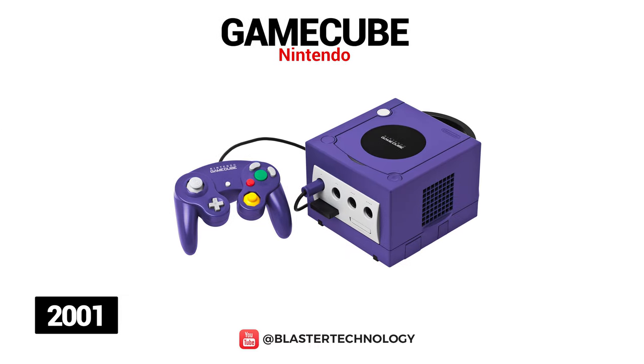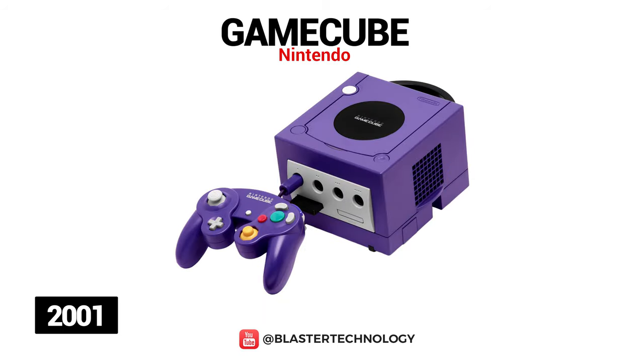GameCube was released in 2001, had improved graphics, a new controller, and sold over 21.7 million units. The console was equipped with IBM's PowerPC Gecko CPU clocked at 486 MHz, ATI's Flipper graphics chip clocked at 162 MHz, 43 MB of RAM, and was capable of displaying a resolution of 640x480 pixels. The system uses a disk format for games and requires memory cards in order to save progress. Its controller also had an analog C-stick; the Z button was moved to the right shoulder, and the button configuration featured a large A button surrounded by the X, Y, and B buttons, and included haptic feedback.